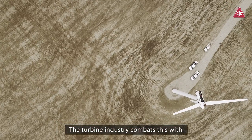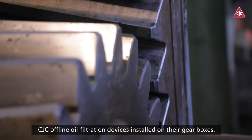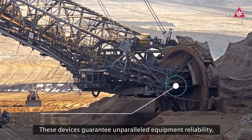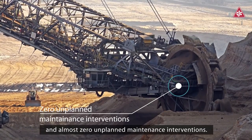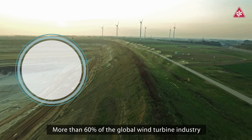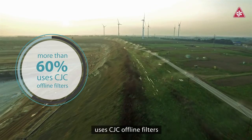The turbine industry combats this with CJC offline oil filtration devices installed on their gearboxes. These devices guarantee unparalleled equipment reliability, maximum uptime, and almost zero unplanned maintenance interventions. More than 60% of the global wind turbine industry uses CJC offline filters.